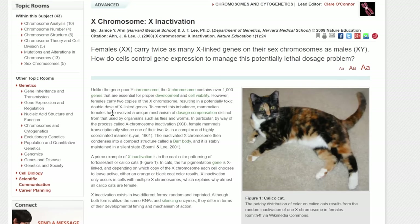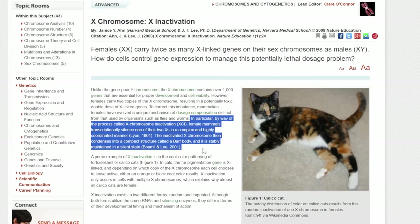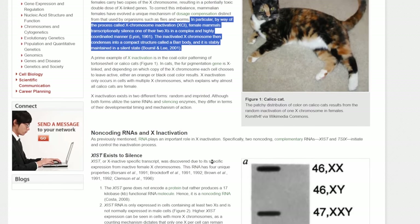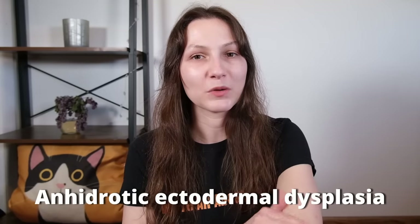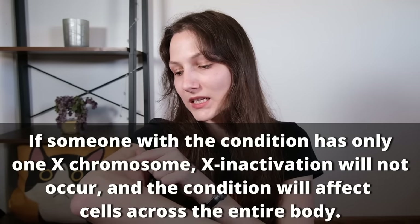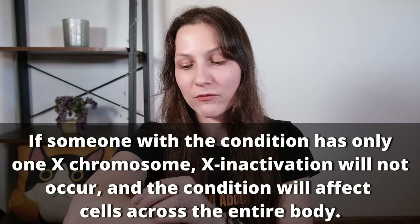Interestingly, X-linked inactivation happens in humans as well. And while we don't end up having patchy colored hair because of it, there are some interesting conditions that can arise. For instance, there's a condition called anhydrotic ectodermal dysplasia, which affects ectodermal tissues including the skin and the sweat glands. People who have it will end up with a patchwork of skin where some of their skin produces sweat normally, and other parts have reduced sweat production — similar to the black and orange sections across the body of a tortoiseshell cat.